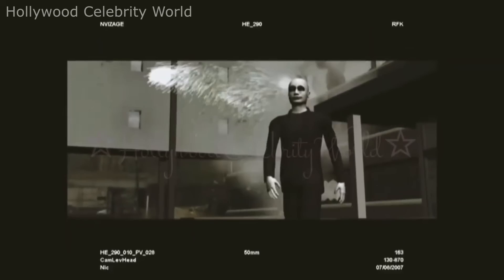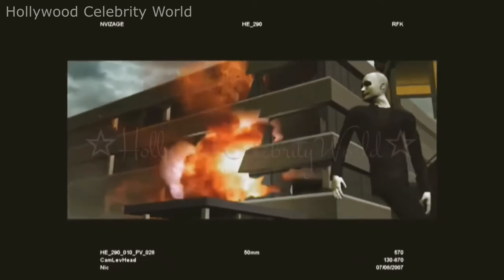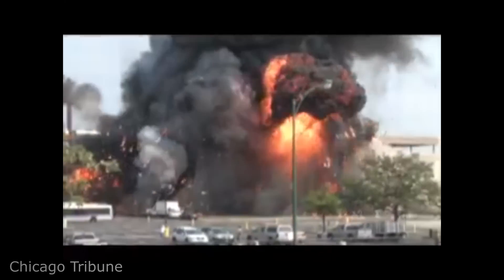Beyond having to blow up a real building in just one costly take, the timing of the explosions had to be just perfect in order to protect the actors on set. Just imagine if someone forgot to press record.